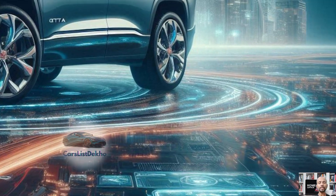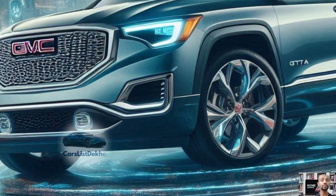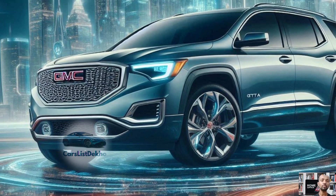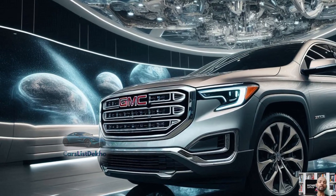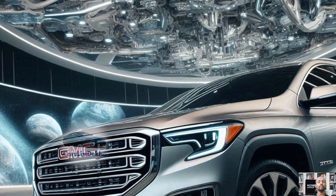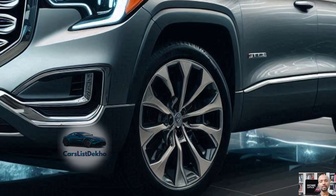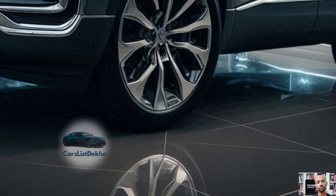Standard features include heated front seats, a heated steering wheel, remote start, satellite radio, USB ports in every row, and a power tailgate. When it comes to safety, GMC has stepped up its game — the 2025 Arcadia now includes a suite of driver assist features such as automatic emergency braking, blind spot monitoring, adaptive cruise control, automatic high beams, and a rear seat reminder.